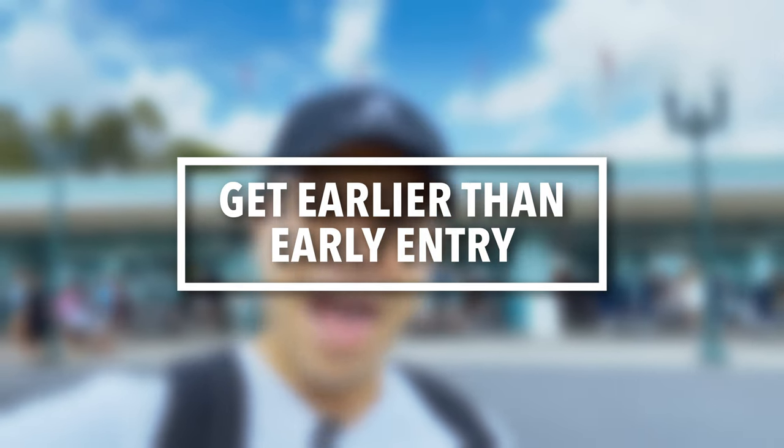About a half hour before early entry, Disney will start letting guests in and you'll scan your Disney World hotel key. That doesn't mean rides will be open, but you can come into the park and line up in the land where your rides are. Most people come to rope drop Slinky Dog Dash or Star Wars Rise of the Resistance, and I'll talk about which one is the best to rope drop in a bit.